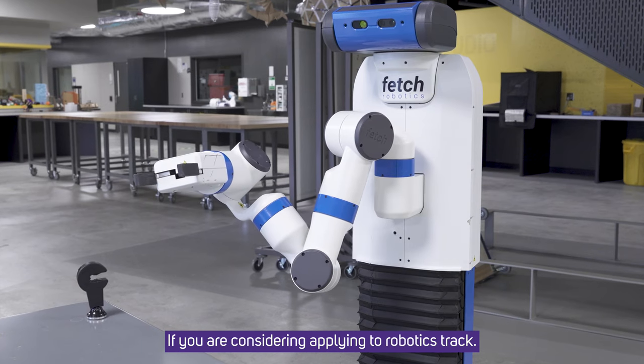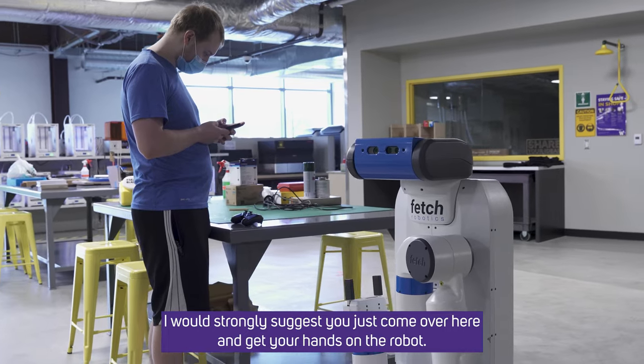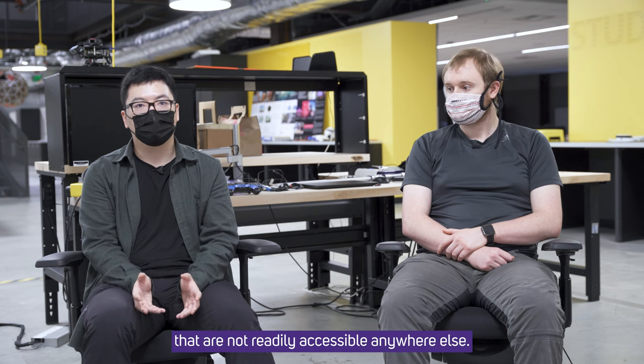If you are considering applying to the Robotics Track, I would strongly suggest you just come over here and get your hands on the robot. Because right here, you can access a lot of robots that are on the market that are not readily accessible anywhere else.